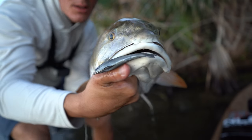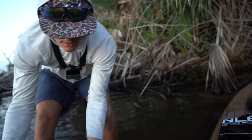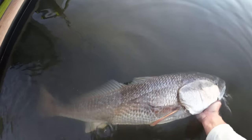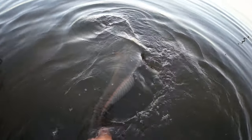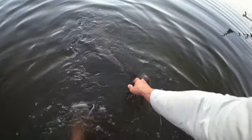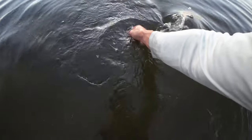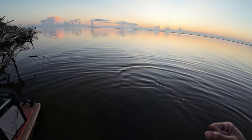Let's go ahead and get her back. Got the mullet out. One last look at her - beautiful fish to start off the morning. Let's go ahead and spin around. She's ready. She's ready, but I just want to be sure. Oh yeah, there she goes.